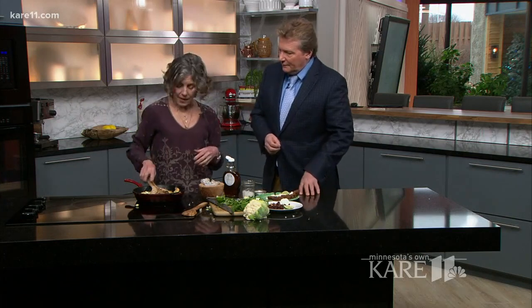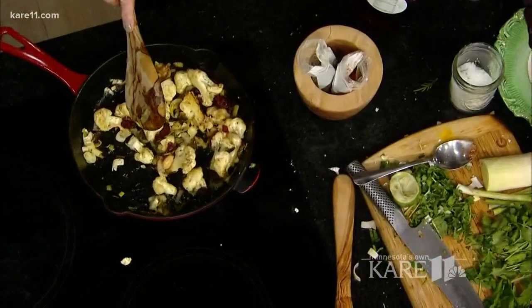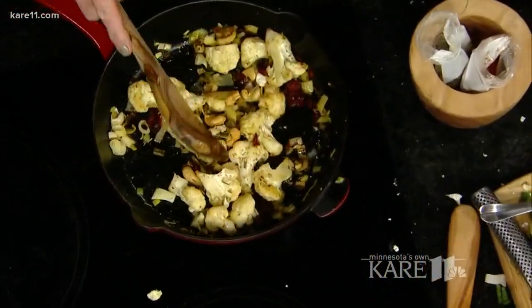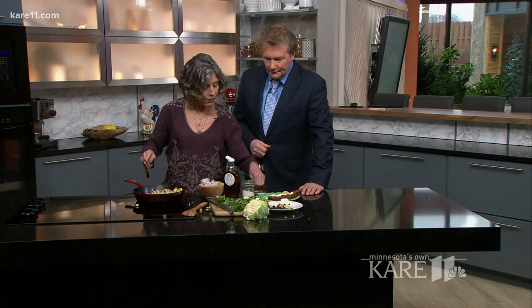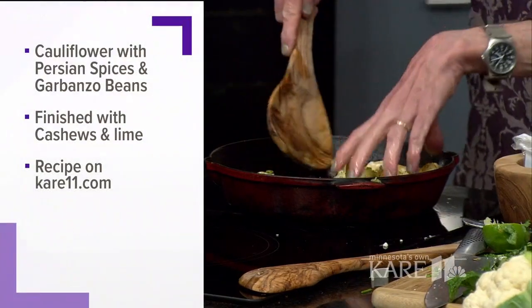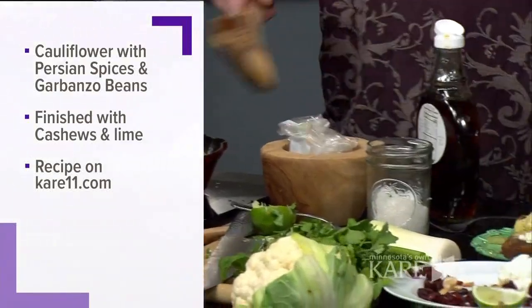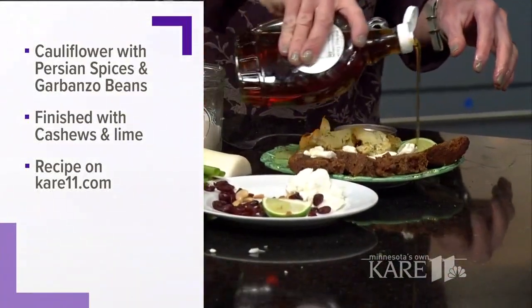We're going to toss in a few dried cranberries just to give it some color, and a few cashews for crunch. You could use any kind of nuts or any kind of dried fruit — whatever your favorite is, it works. And then we're going to serve this on a dark bread that I've spread with a little bit of chèvre, and drizzle the whole thing with just a wee bit of maple syrup, including the dark bread.